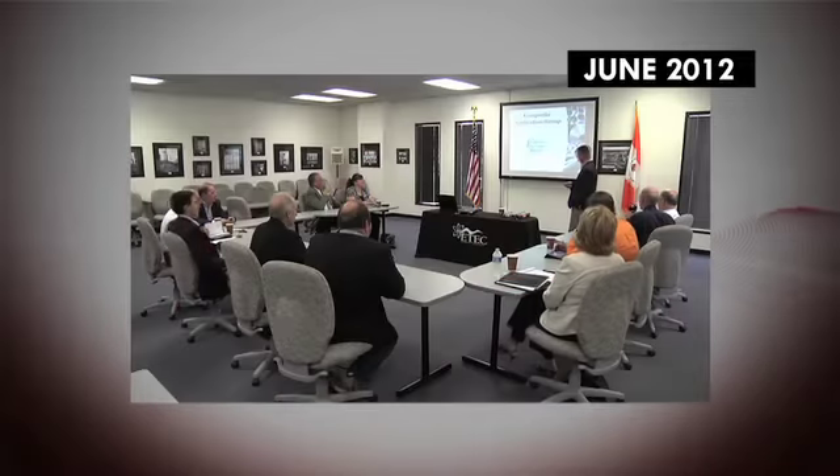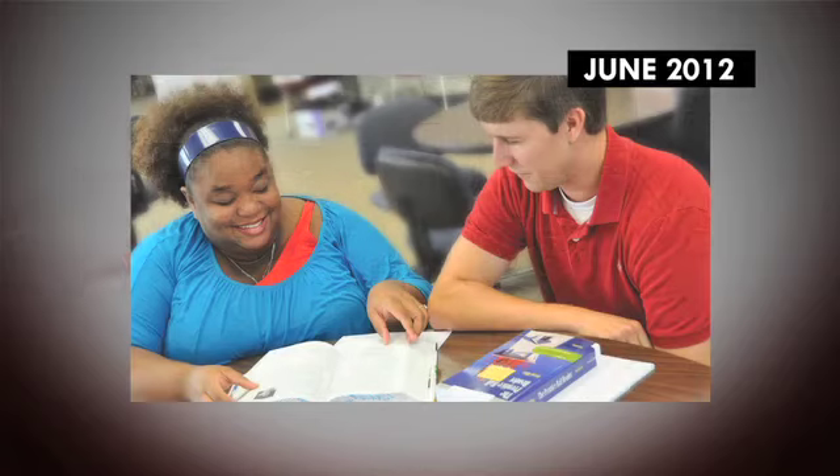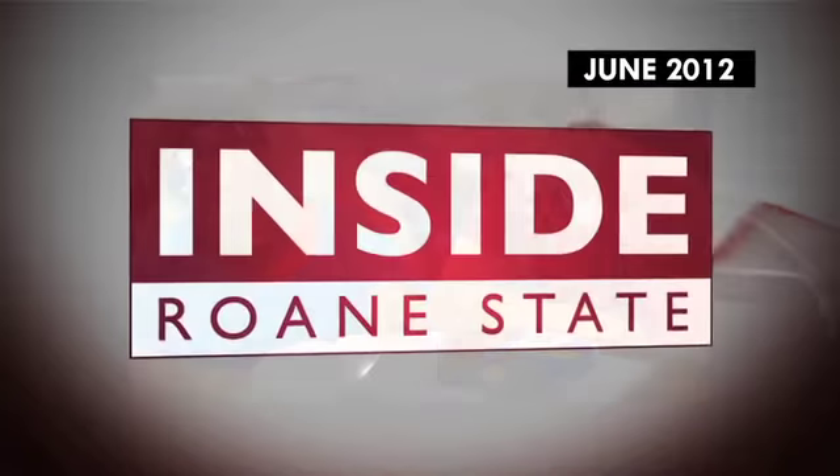Coming up next: information on the new ACE Accelerator program and high marks for Roan State in a national ranking. Stick around.